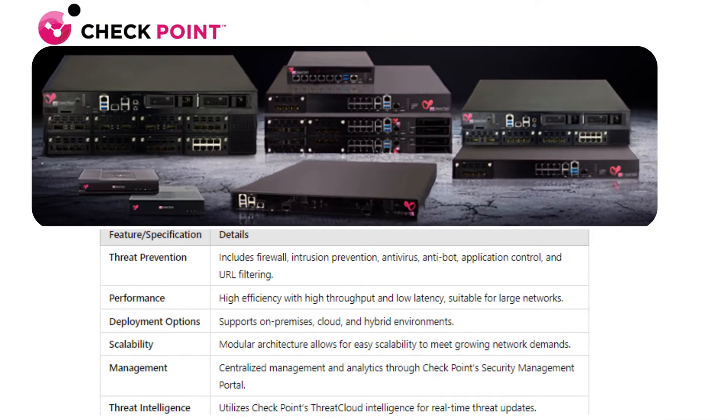Coming in at number four: Checkpoint Quantum Security Gateway. It excels in sandboxing with its SandBlast zero-day protection, making it ideal for high traffic environments. It also offers comprehensive threat prevention and centralized management.